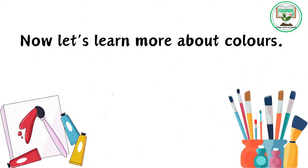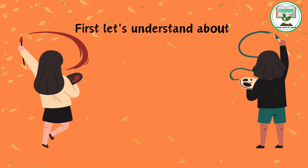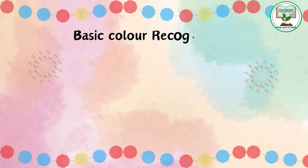Now let's learn more about colors — primary colors and secondary colors. First, let's understand what primary colors and secondary colors are, and why it's important for us.